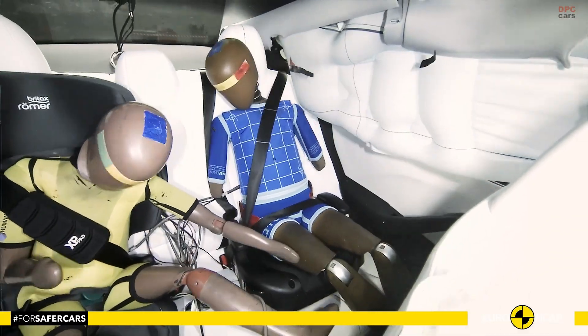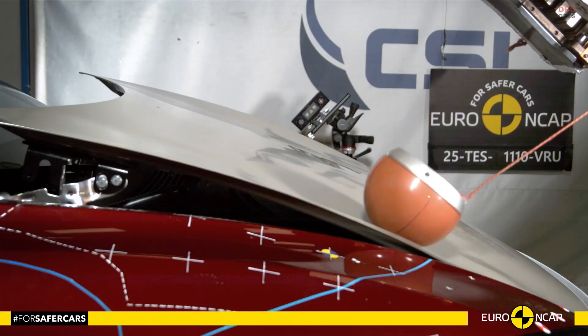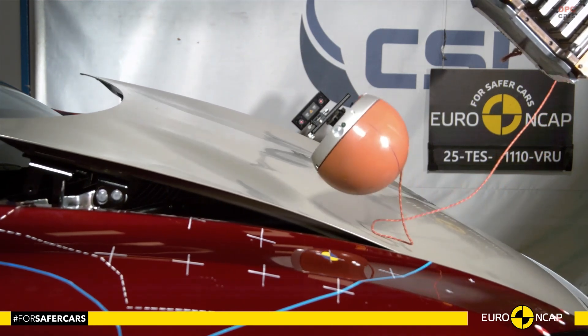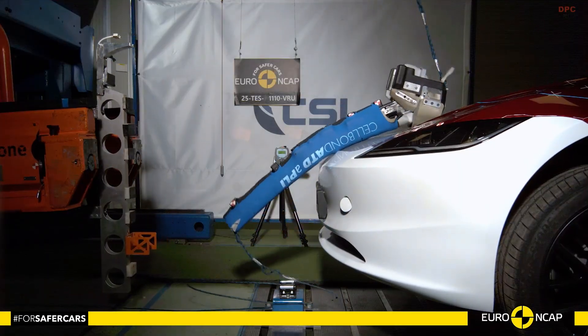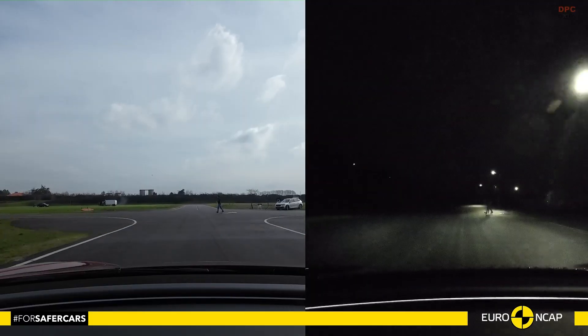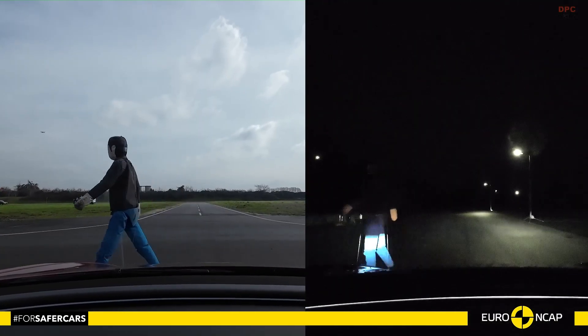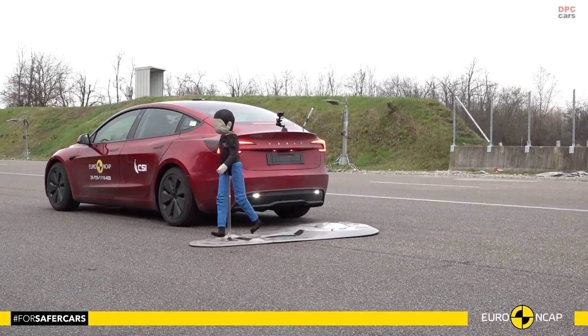When it comes to protecting vulnerable road users, the Model 3 earned 89%. Tesla's active bonnet system lifts during a collision to reduce head injuries, especially for pedestrians and cyclists. Its autonomous emergency braking system detected and responded effectively to people and two-wheelers, even at low speeds.